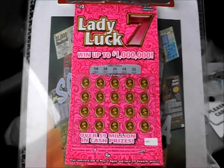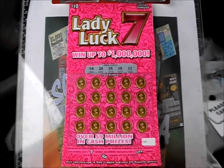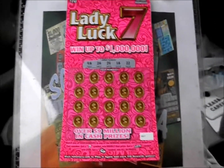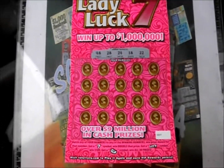You remember these from a long time ago. I certainly do — the Georgia version. But now Tennessee's got its own version of a Lady Luck 7. On this Scratcher Mania, it's two of the ten dollar Lady Luck 7 tickets from the Tennessee Lottery.